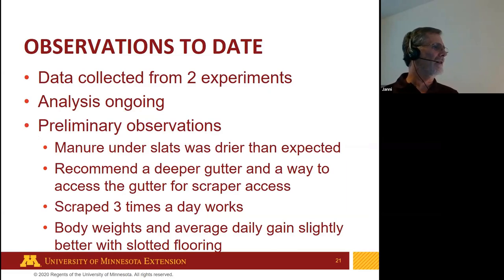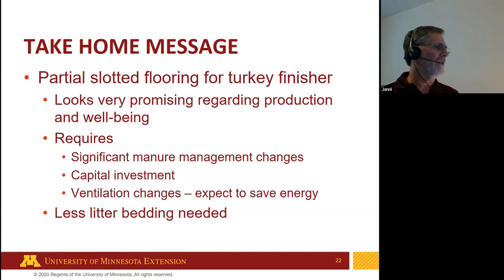We've done two experiments and analysis is still ongoing, but some preliminary observations: manure under the slats was drier than expected, making the scraper work harder than anticipated. We would recommend a slightly deeper gutter and ensuring access to the gutter if the scraper needs servicing. Running the scraper three times a day did work. Body weights and average daily gain were slightly better with slotted flooring, though whether statistically significant is not yet known. Our take-home message is that partially slotted flooring is a very promising option for the future.